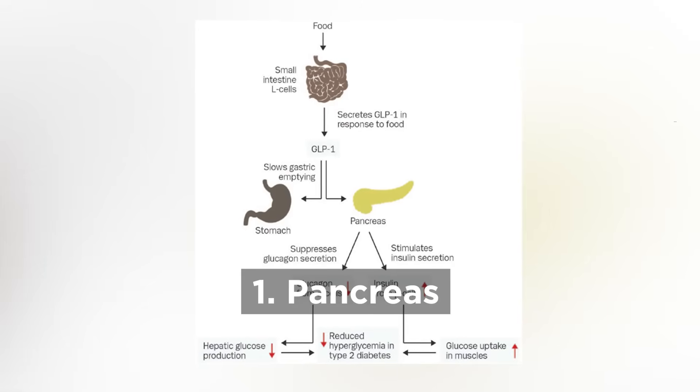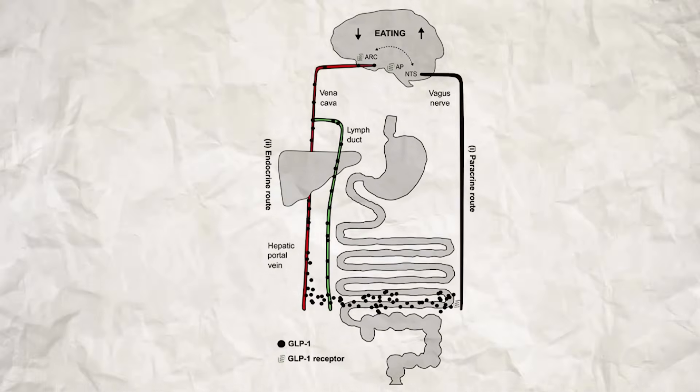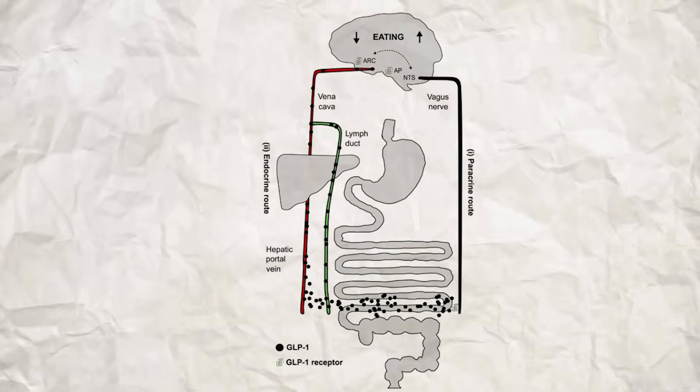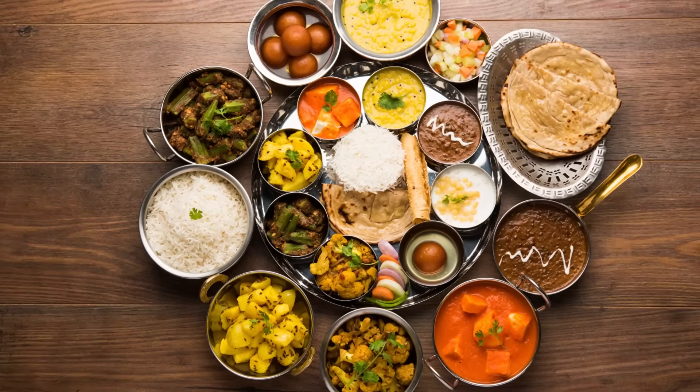This GLP-1 then travels to three main targets. One, your pancreas, where it tells beta cells to release insulin, but only when your blood sugar is high. Two, your stomach, where it tells the stomach not to send the food currently sitting there to the small intestine too quickly — it slows down digestion so that your small intestine does not dump a ton of glucose into your blood too soon. And in carbohydrate-heavy Indian diets, this happens a lot.